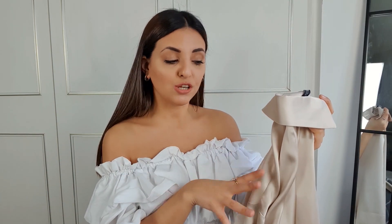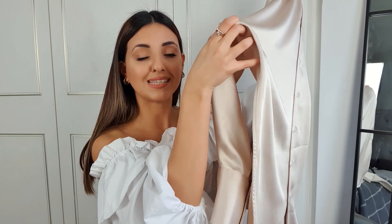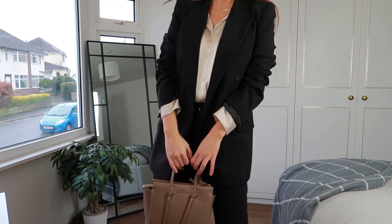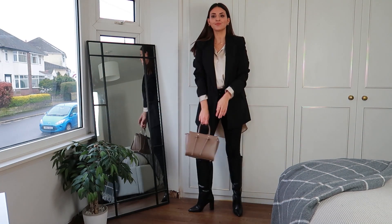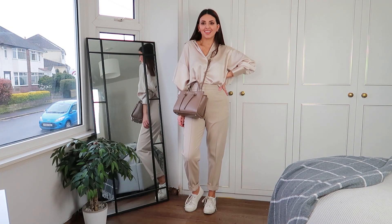You can wear this shirt in the evening, to work, or dress it down with a casual pair of trousers and some white trainers — it will just make the outfit look so much more put together. The only thing is that it is quite oversized and quite long. I'm between five foot three and five foot four, and it's a lot on me, but it does have a really big slit on the side.